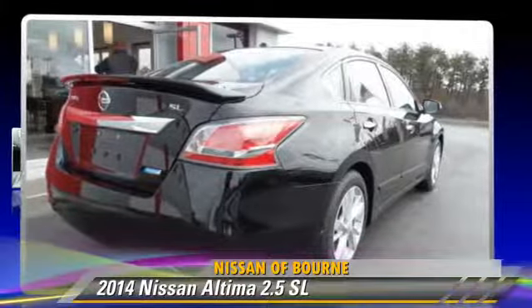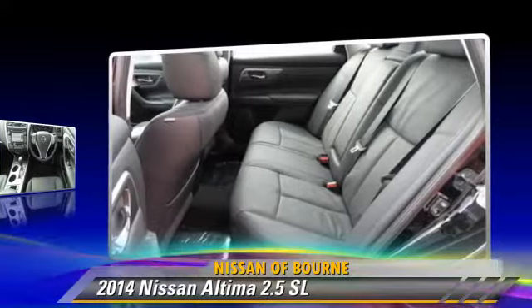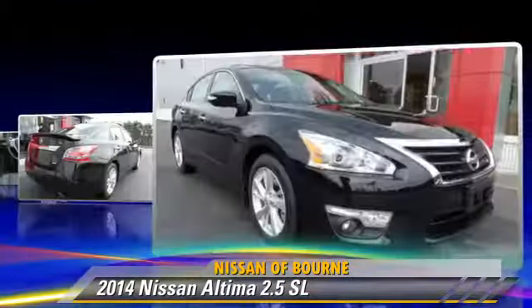The 2014 Nissan Altima 2.5 SL, powered by a 2.5-liter 4-cylinder engine with a continuously variable transmission — this vehicle is well equipped.